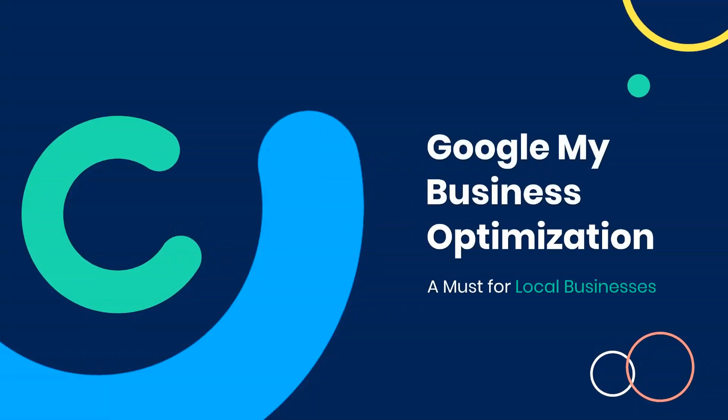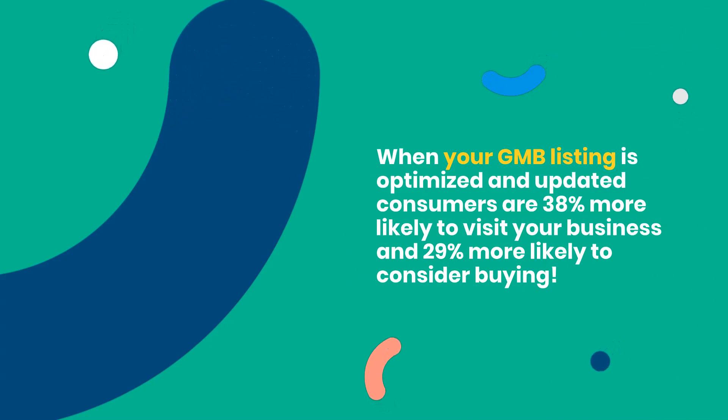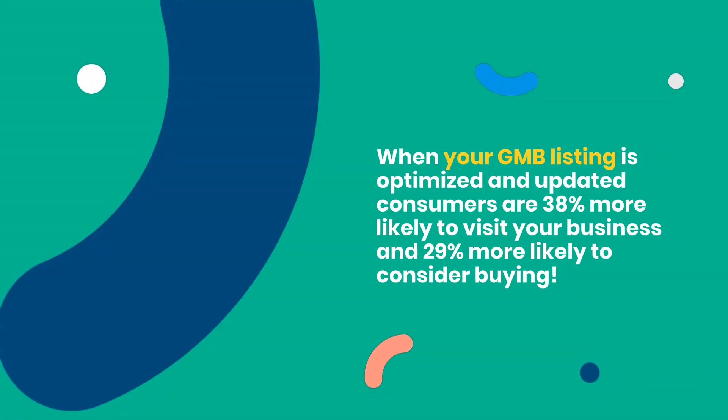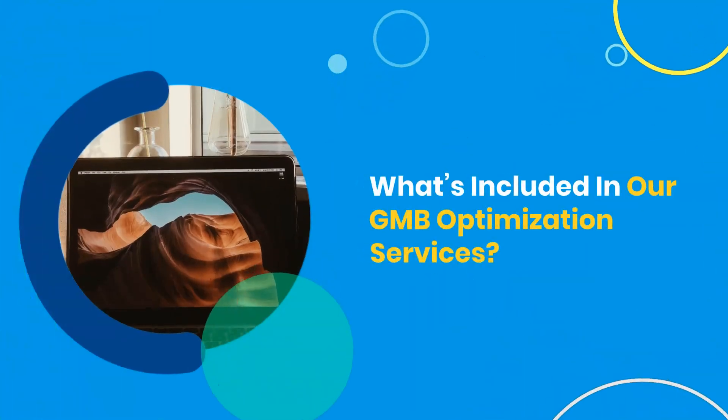Google My Business Optimization — a must for local businesses. When your GMB listing is optimized and updated, consumers are 38% more likely to visit your business and 29% more likely to consider buying.